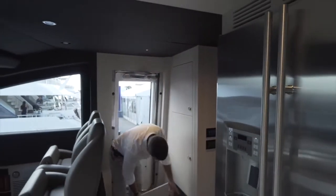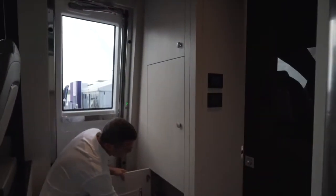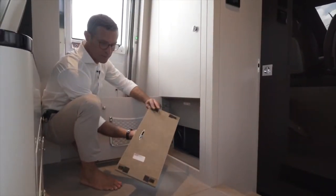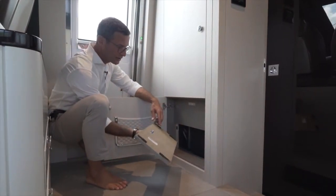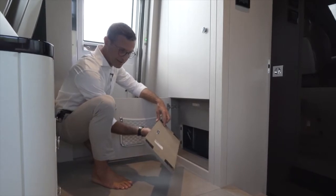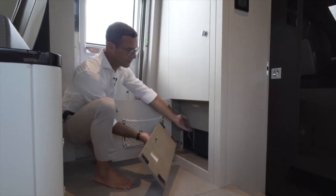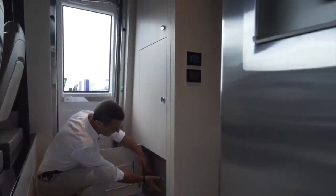There's also a fan coil access here. These panels hold in place with strong 3M double-sided velcro so they don't rattle — they're hard to take off by design. That's your fan coil for the helm station. You take off this panel and have super easy access to the fan coil to clean your filter.